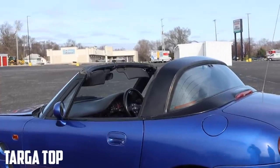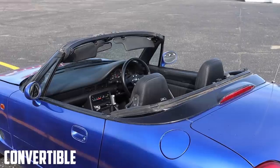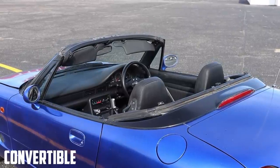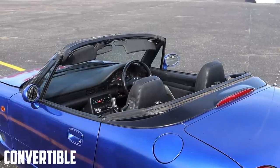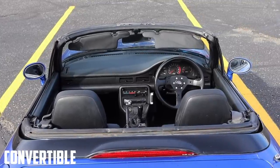Targa tops are the same concept as a T-top, but leave no center bar after the roof is removed. Finally, here is a full convertible — no rear glass behind you, just your windshield and your neck are the rollover zones. This will come into play later.